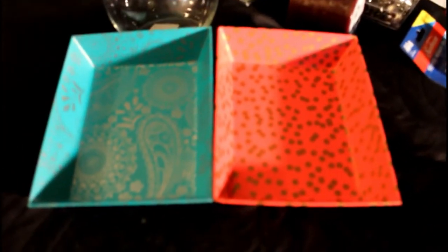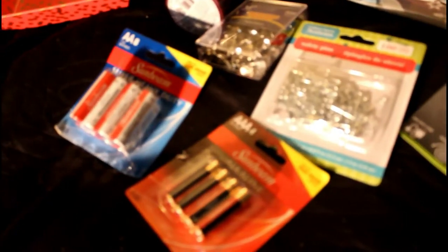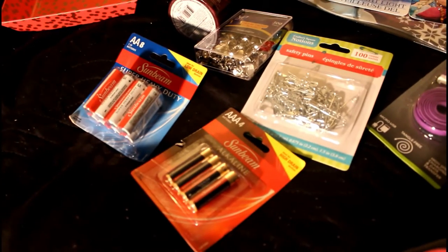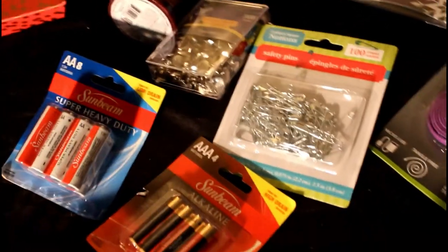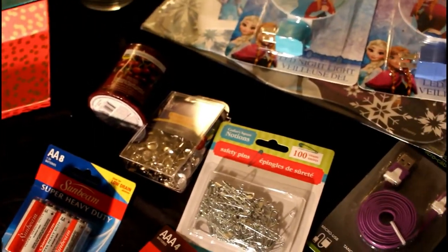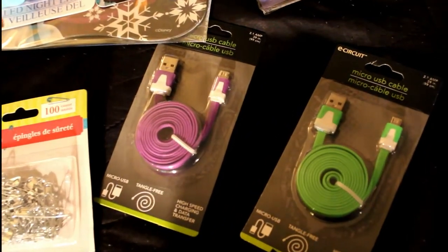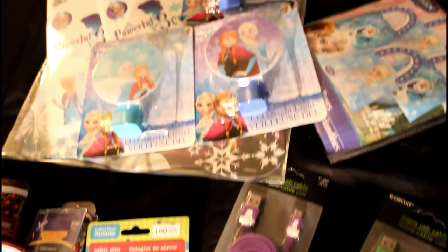Now let's jump right on in to this Dollar Tree Haul. I got some items for the girls' rooms. I really, really love this and I believe that it blends well with the girls' rooms. So I got some batteries for their remotes, some pins, some tacks for my vision board, some chargers, a candle, and some more charger ports for our phones. They burn out pretty quickly, so I had to grab some more of those.